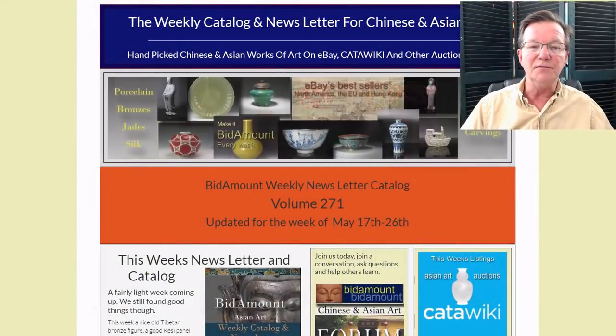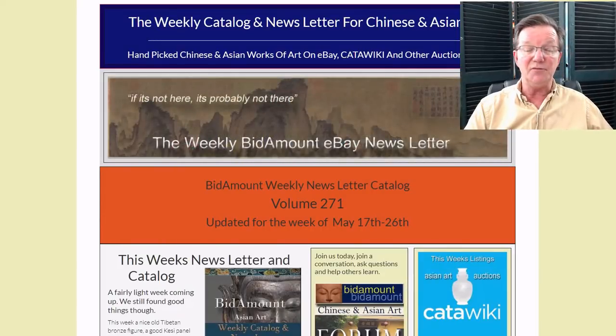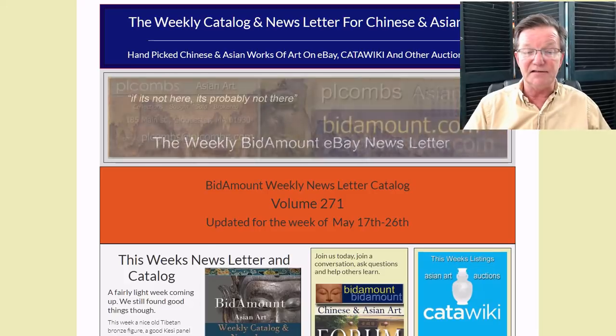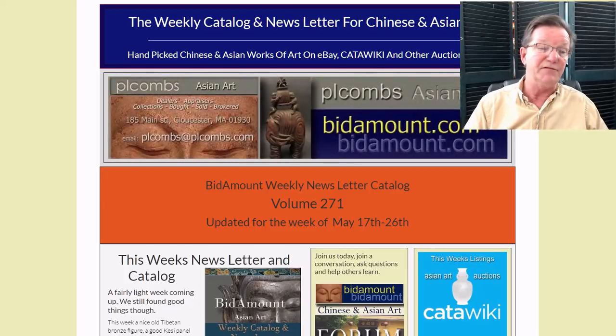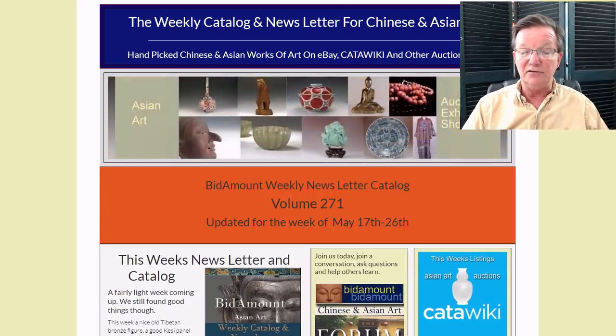Hello, this is Peter Combs from Bidamount.com and P.L. Combs Asian Art in Gloucester, Massachusetts. Today is Friday, May 24th, 2019, and this is our weekly video. We do one every Friday where we look back at last week's eBay auction results and take a look ahead at what's coming up next week, and also take a look at some things happening over on Catawiki.